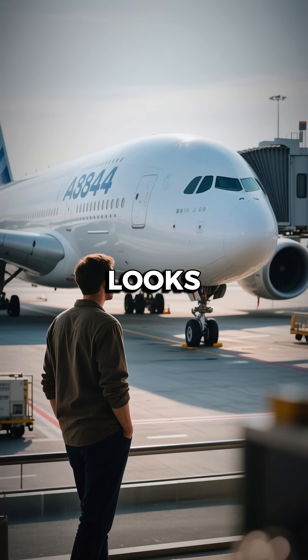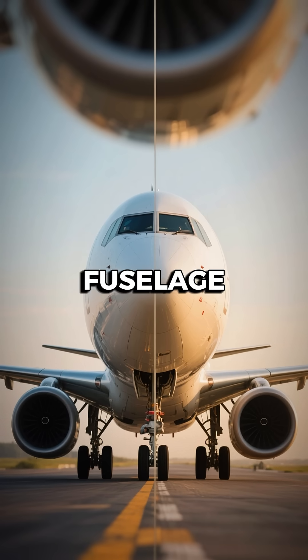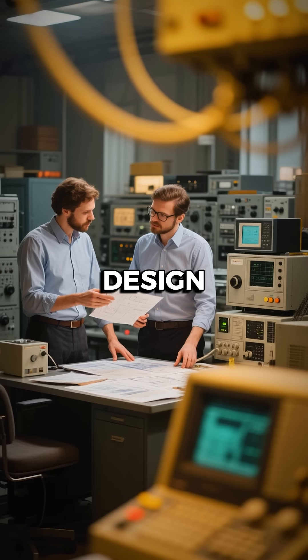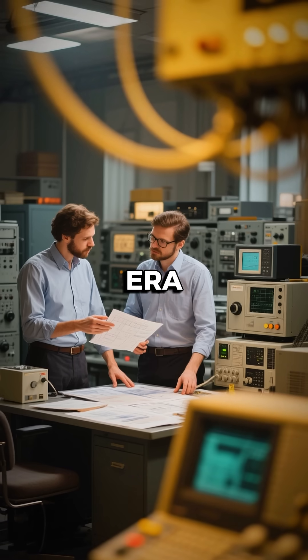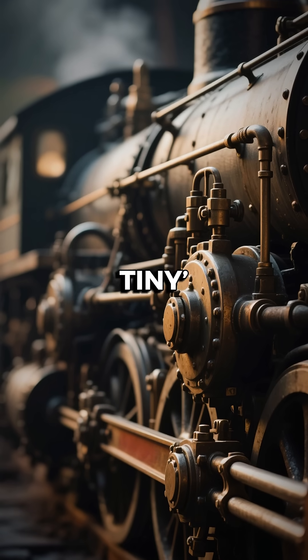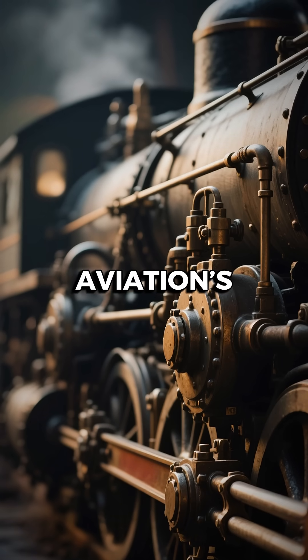That's why the A340 looks a little odd today — a massive fuselage balanced by relatively tiny power plants. It wasn't bad design, it was smart engineering for its era. So next time you see an A340, remember, those tiny engines tell the story of aviation's past.